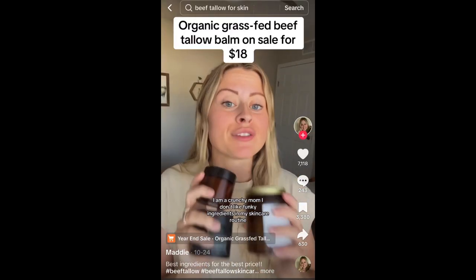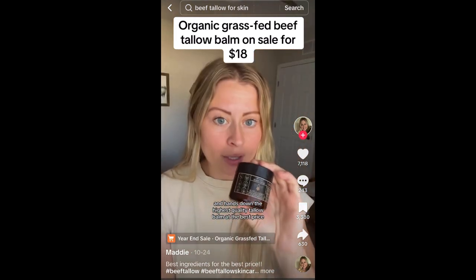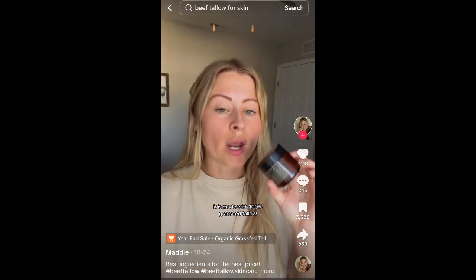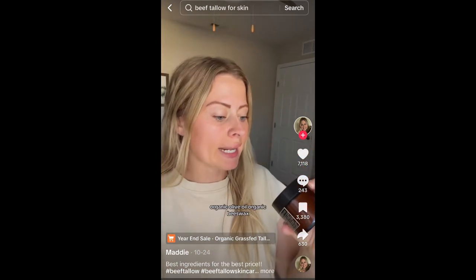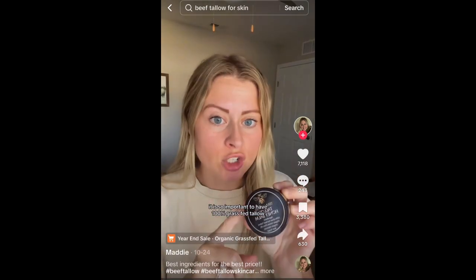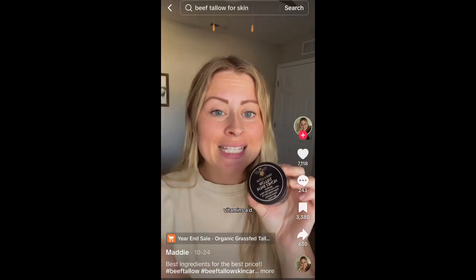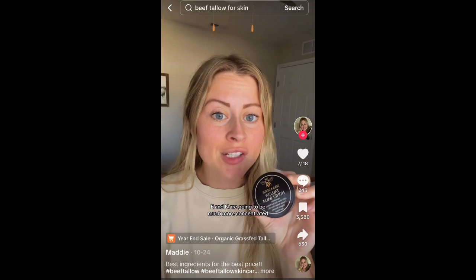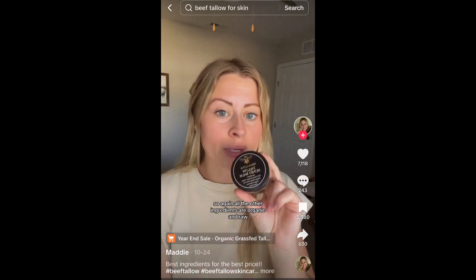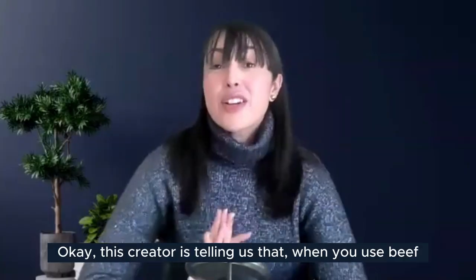A self-described 'crunchy mom' says she's tried a lot of tallow balms and the highest quality at the best price is Terra Lotus — made with 100% grass-fed tallow, organic olive oil, organic beeswax, and raw honey. It's so important to have 100% grass-fed tallow because when cows eat grass as they're designed to, vitamins A, D, E, and K are much more concentrated, giving you more skincare benefits. All other ingredients are organic and raw — the highest quality available.